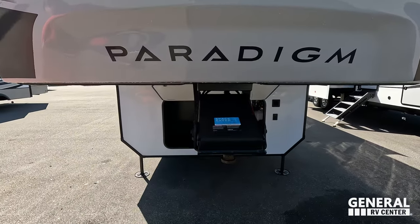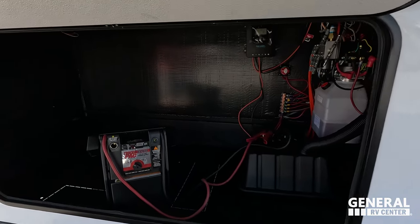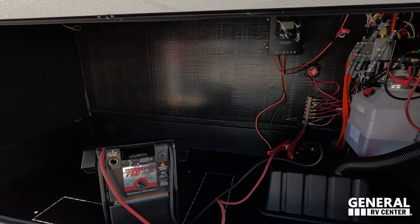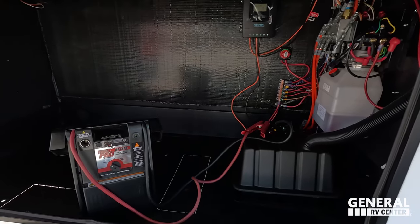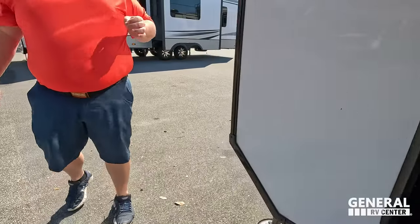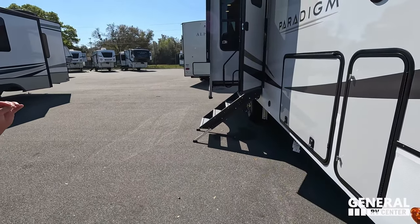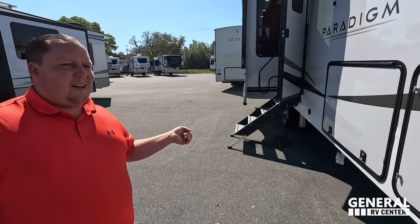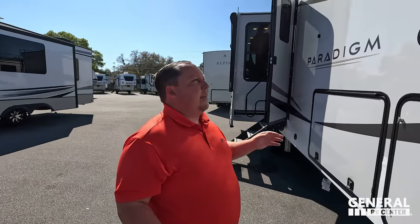Right up here is a nice Curt pin box underneath. Very big storage, and it is prepped for a generator. You've got your batteries and hydraulic fluids for the six-point hydraulic auto leveling. Six-point hydraulic auto leveling is huge — one of the big dislikes about the Avenue was that it was four-point electric and you could feel everything. In Will's bigger Paradigm you don't feel anything, so this smaller one is going to be even more stable.